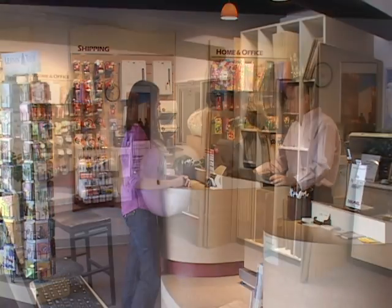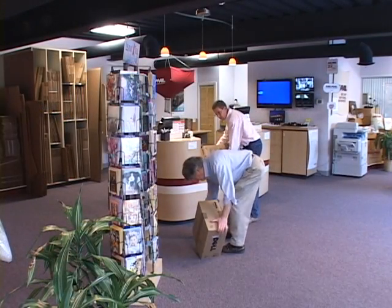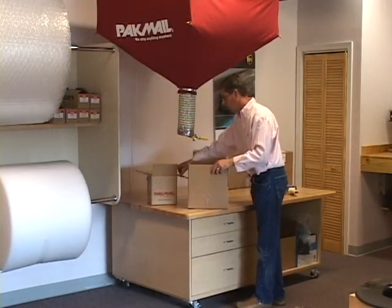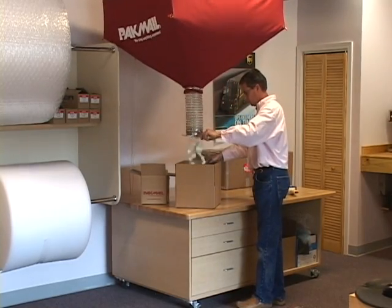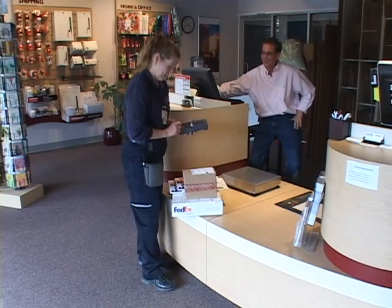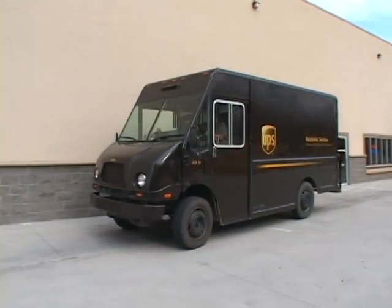Brunswick Storage and Pack Mail Center is your one-stop shop for packing and shipping. Many packing options are available for specialty, fragile, and oversized items. Certified packing specialists can package your shipments at our store or at your location. We offer a large network of carriers to choose from, including FedEx, UPS, and USPS.